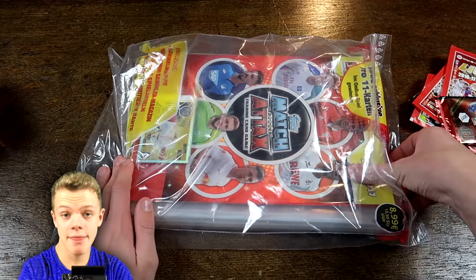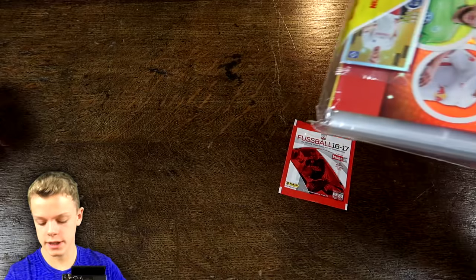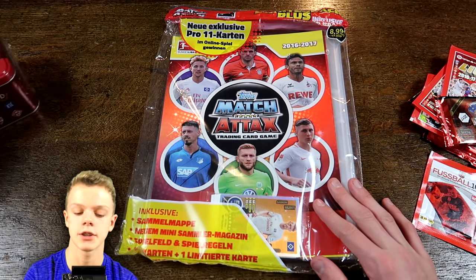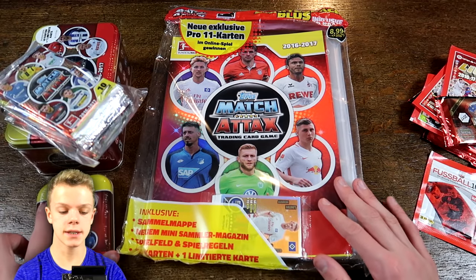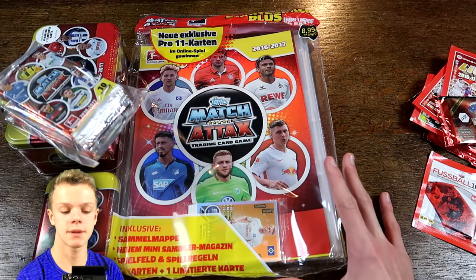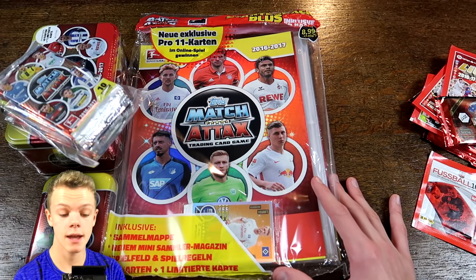Also in this separate bag we've finally got the starter pack from the new Bundesliga collection. All of this was part of the main trade and I'll be sending him similar stuff back, but of course Premier League in return.